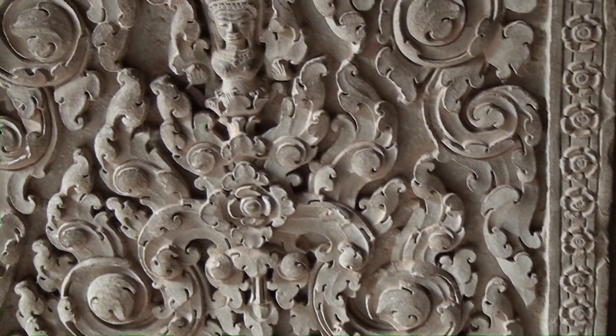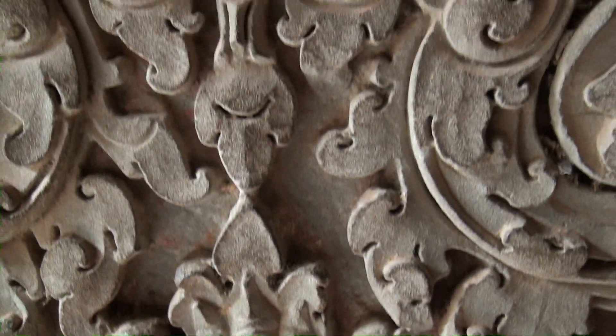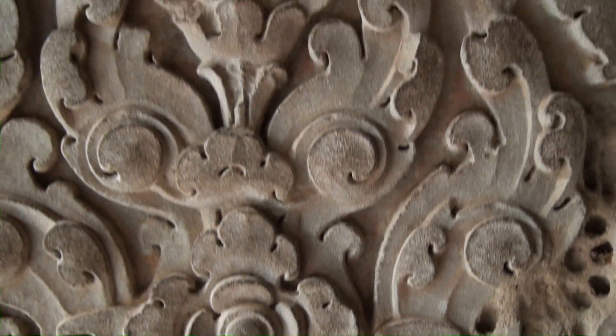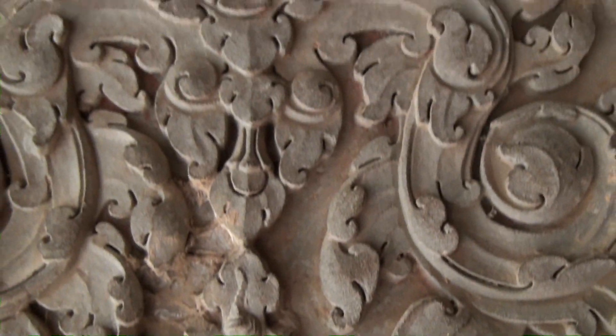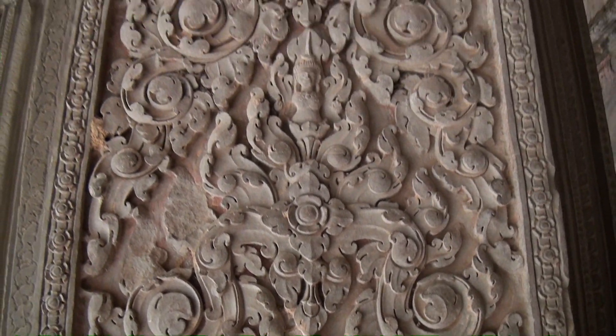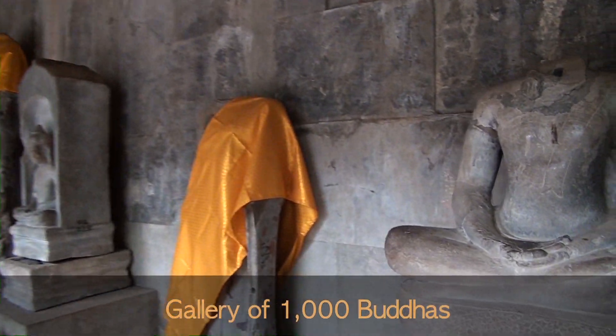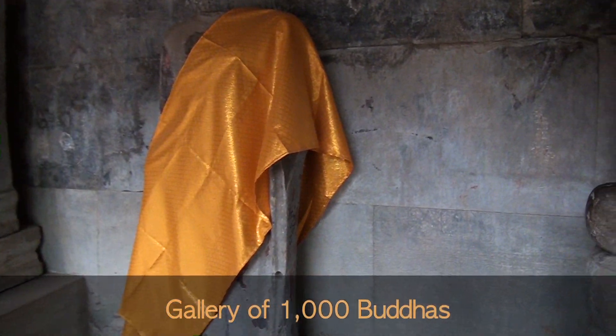Is this original? No. They had some skilled artisans back then. It's called the Gallery of Thousand Buddhas, from the 16th century, when it converted to become a Buddhist temple.